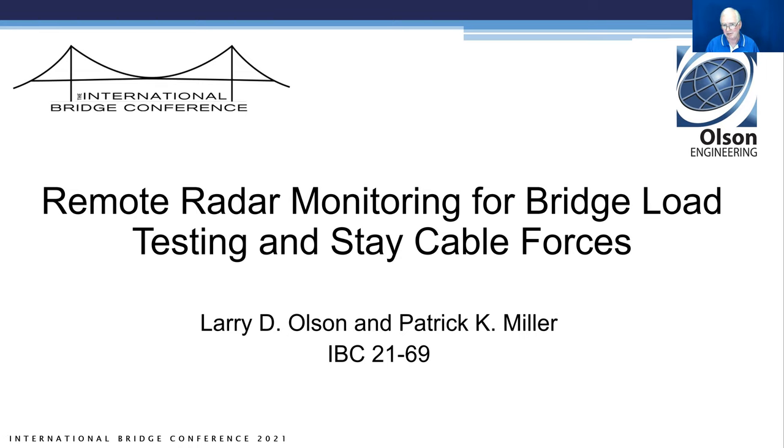Good afternoon. This is Larry Olson with Olson Engineering and Olson Instruments located in Wheat Ridge, Colorado, with a branch office in Rockville, Maryland, near Washington, D.C. I'd like to acknowledge my co-author Patrick Miller, our senior engineer and NDE project manager, also in our Colorado office.